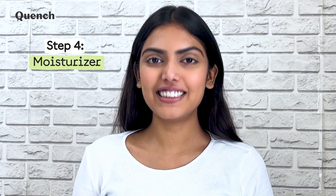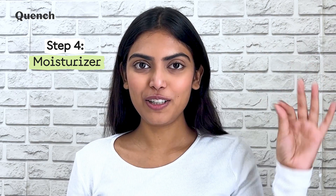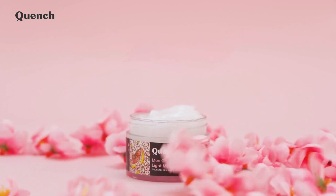Step 4: Moisturizer. It is time to seal it all in with a lightweight glow-boosting moisturizer. Use our Mon Cheri Ultralight Moisturizing Gel to do the job here. This cult favorite product is perfect for all skin types. It doesn't leave your skin feeling heavy or greasy.